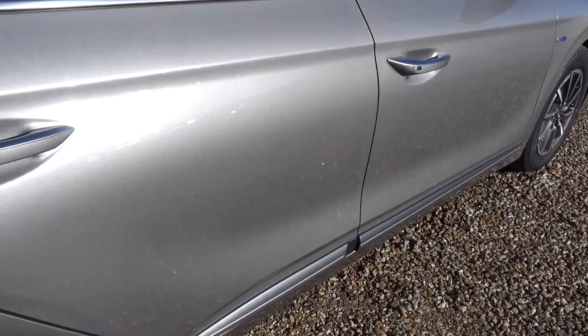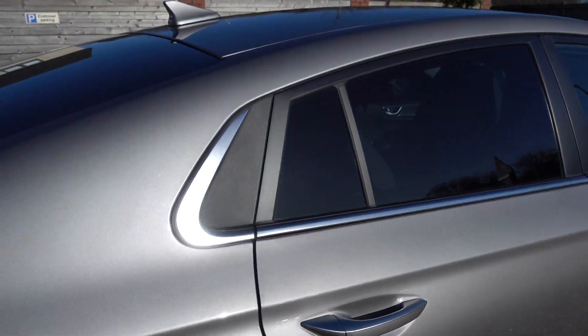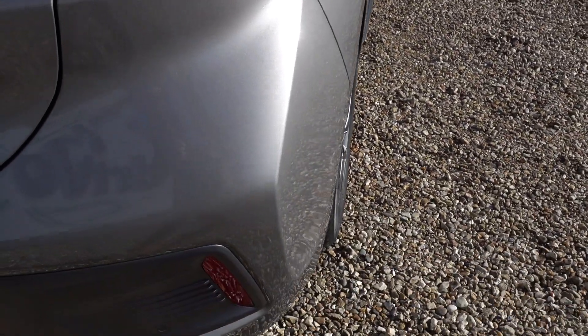It's a really nice sort of dark metallic grey. And you can see there are no marks down that side.